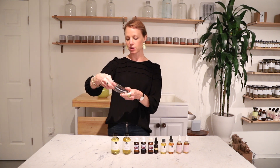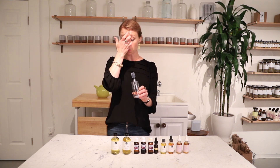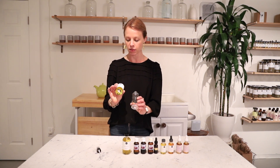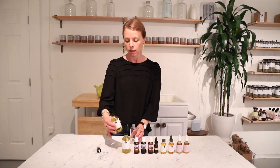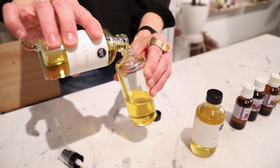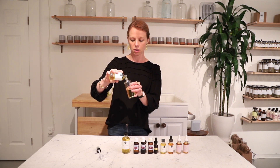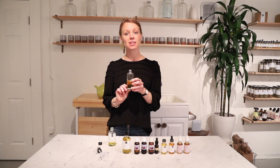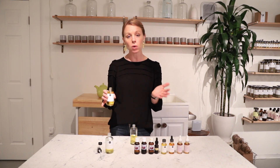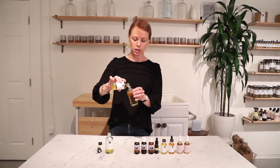We're going to make it now. This is a six-ounce bottle — just one we have in the store here in San Francisco. You're welcome to grab any bottle you have; make sure it's really clean and dry. We're going to do half and half calendula and sesame — three ounces of calendula. This is going to be very easy to make. You can use a funnel if you want; I've been doing this a while so I can do without. Then three ounces of sesame — just half and half. It doesn't have to be perfect.